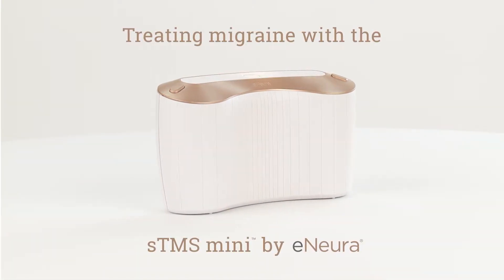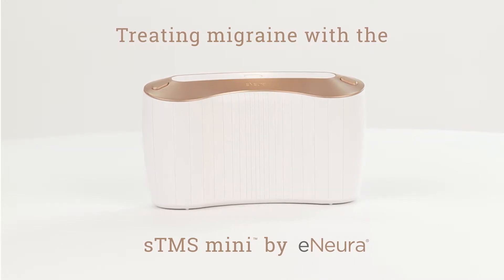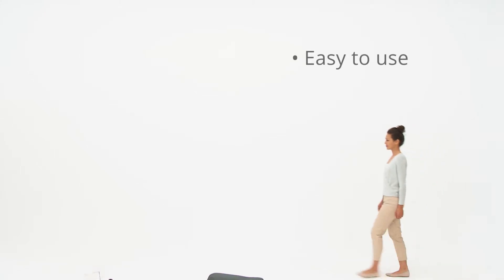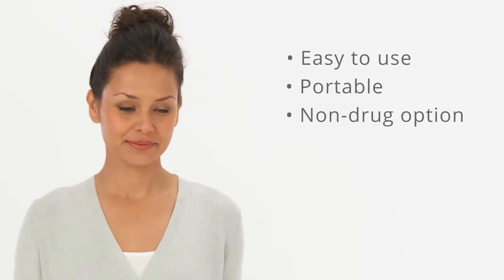The sTMS Mini by eNeura offers a remarkably easy and clinically proven non-drug option for the treatment of migraine. Simple and portable, you can use it at home or on the go with none of the serious side effects associated with drugs.